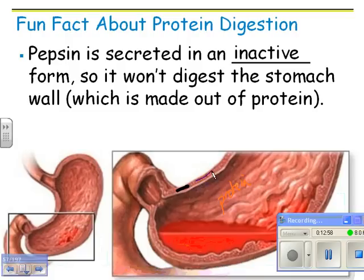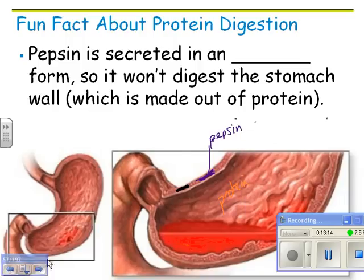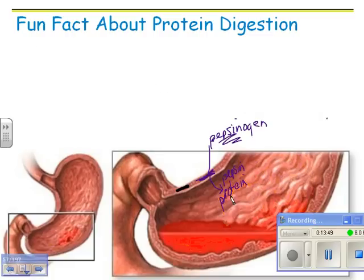Here's the wall of the stomach — and in it, you make pepsin, which digests proteins. But the stomach wall is made out of protein, so that's a problem. You don't actually release it as pepsin — you release it as something called pepsinogen. Pepsinogen comes into the stomach, and then the acid in the stomach changes it into active pepsin, which can then go ahead and digest proteins.